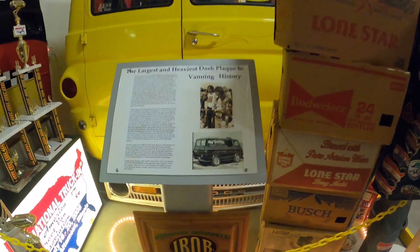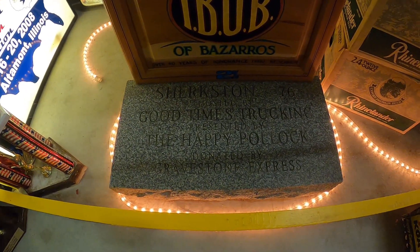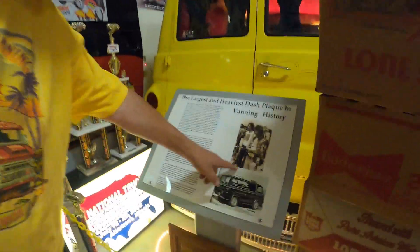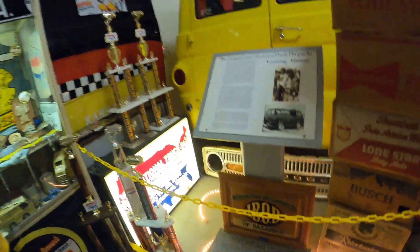Down at the bottom there is a granite piece — the heaviest and largest dash plaque in vanning history. It weighs over 300 pounds and has been in two countries, three different states, and probably five different households, even moving three times here at the museum. The story: my buddy Ron Dugate — pictured here at 25 years old, around 1975 — comes to our annual event here in Florida every year. A dash plaque is basically a souvenir you get at a car show, a two-by-three or three-by-three piece of tin imprinted with the event name.